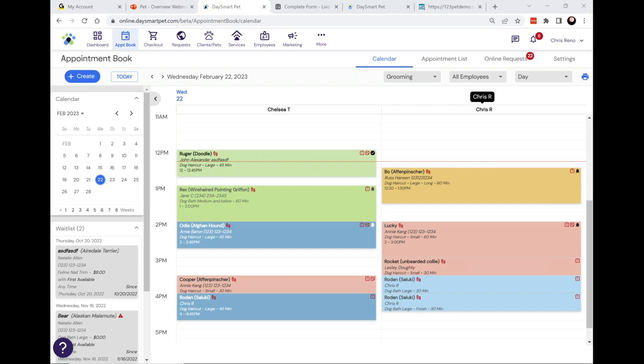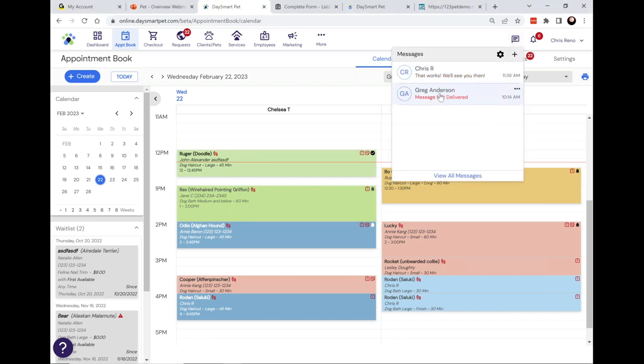Two-way texting is part of our text reminders that allow full communication with clients through texting. As the day of each appointment approaches, our system sends out a text message reminding them of the appointment — this helps mitigate no-shows since most people don't show up simply because they forgot it was scheduled. We also have two-way texting so you can have full text conversations with your clients right inside the system.